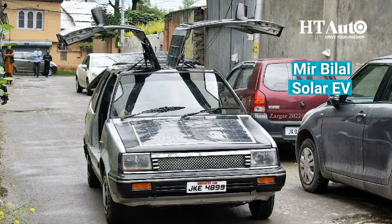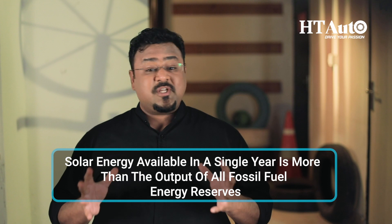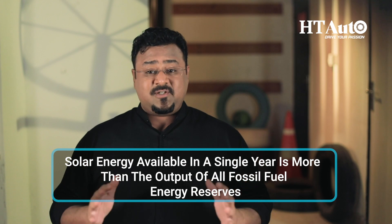Mir Bilal's invention of the solar EV opens up new doors for India, as this extraordinary thought process is truly favorable for India's climatic conditions. In some countries, other forms of renewable energy like wind or hydro might be more viable, but for India, solar is the perfect fit. In fact, the solar energy available in a single year is more than the output of all fossil fuel energy reserves.